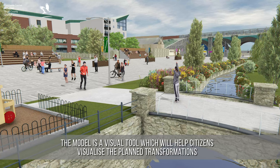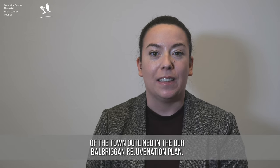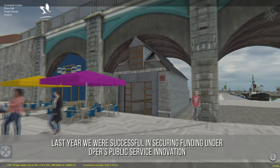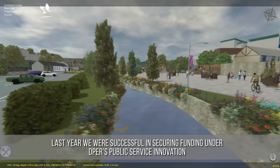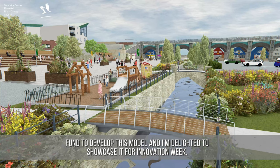The model is a visual tool which will help citizens visualise the planned transformations of the town outlined in the Our Balbriggan Rejuvenation Plan. Last year we were successful in securing funding under Deeper's Public Service Innovation Fund to develop this model, and I'm delighted to showcase it for Innovation Week.